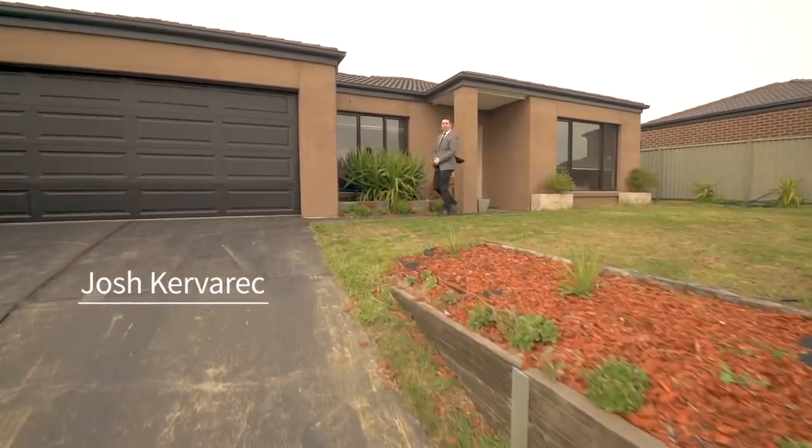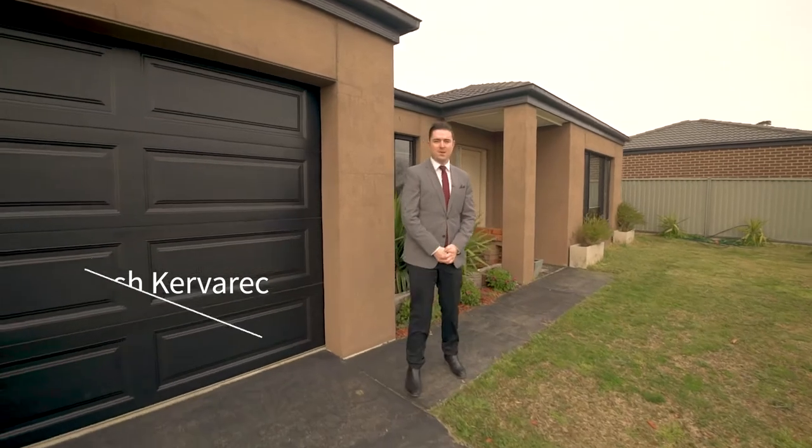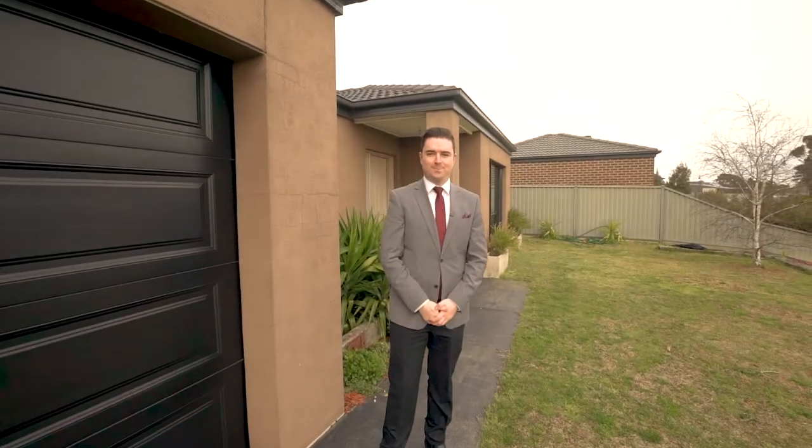Hi, I'm Josh Kerrack from Maguire Estate Agents and today we're at number two Avonwood Close, here in the popular suburb of Canadian. This one is short in press. Come check it out.